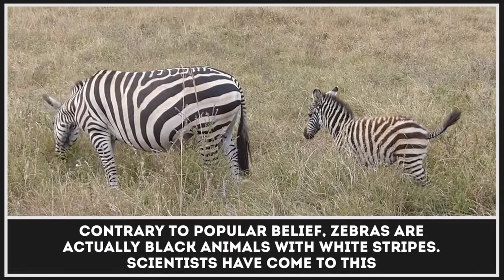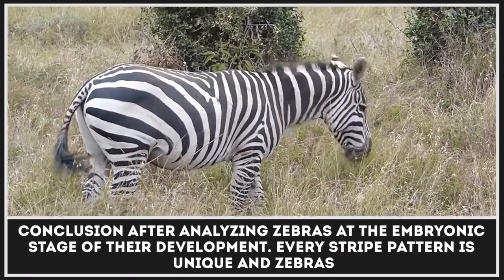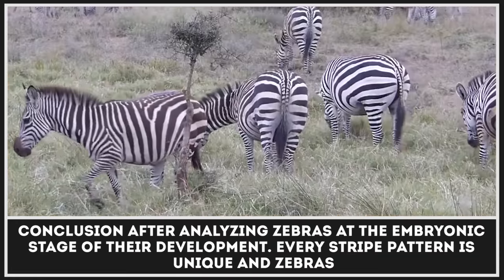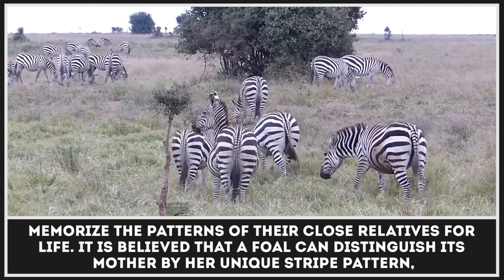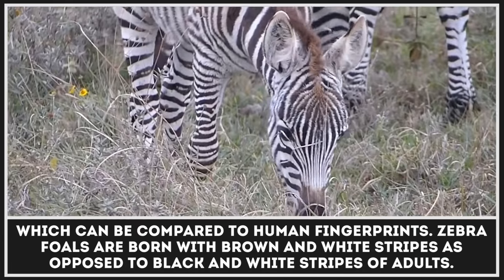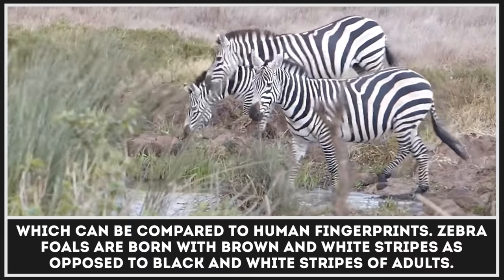Contrary to popular belief, zebras are actually black animals with white stripes. Scientists have come to this conclusion after analyzing zebras at the embryonic stage of their development. Every stripe pattern is unique, and zebras memorize the patterns of their close relatives for life. It is believed that a foal can distinguish its mother by her unique stripe pattern, which can be compared to human fingerprints. Zebra foals are born with brown and white stripes, as opposed to the black and white stripes of adults.